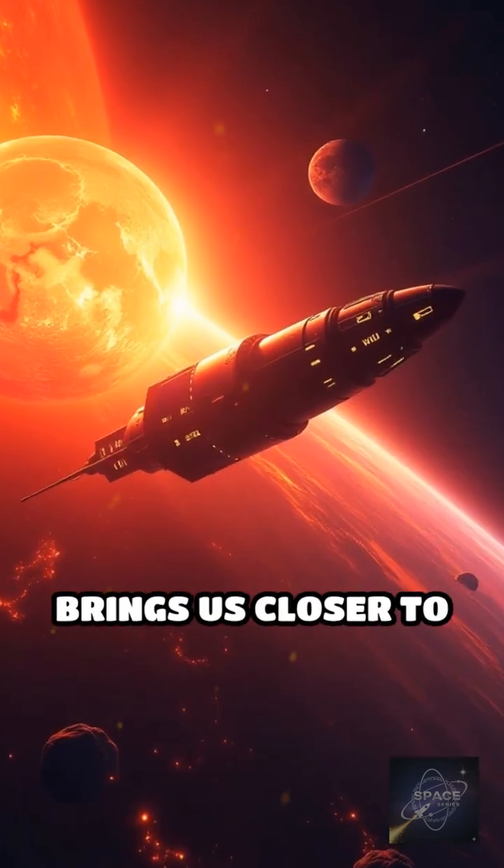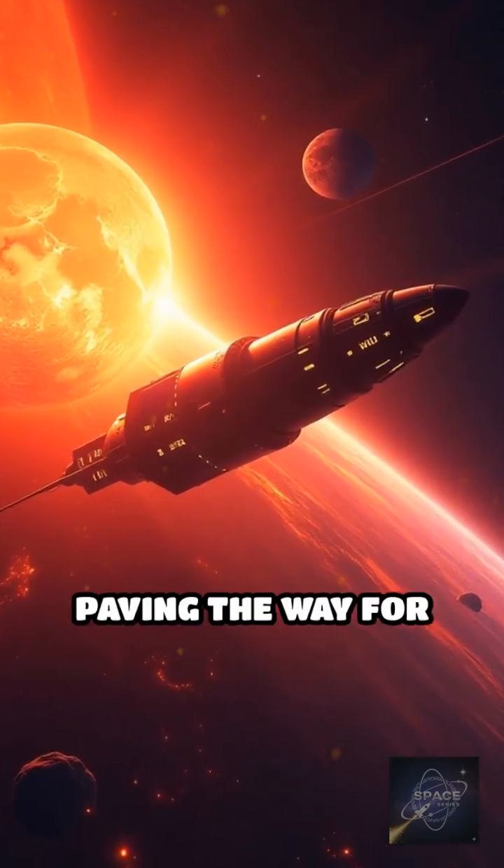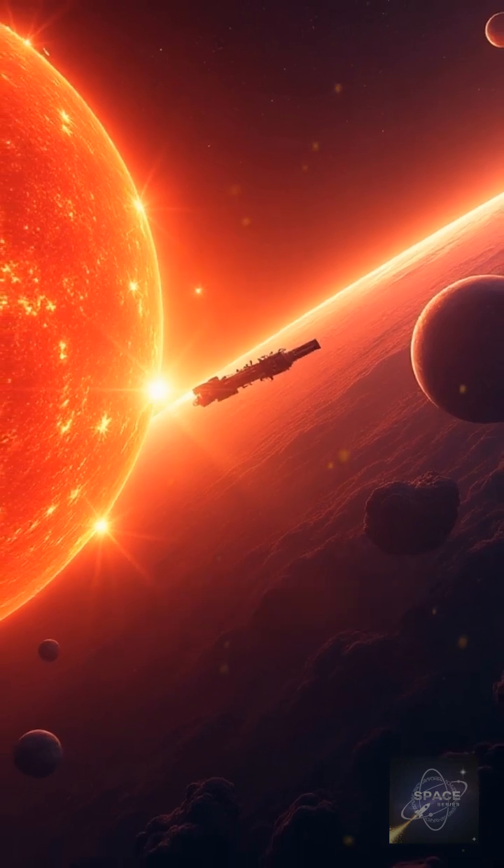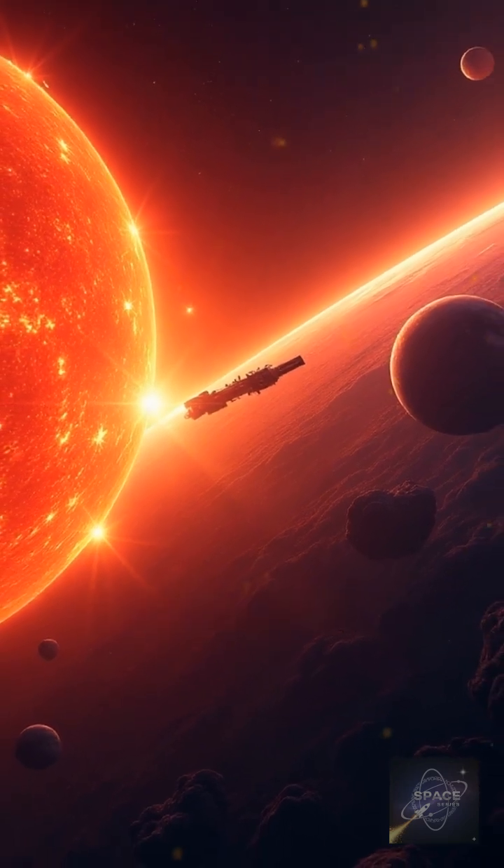Each daring flyby brings us closer to understanding our star, paving the way for safer space exploration and improved predictions of solar activity that can affect satellites, power grids, and communications on Earth.